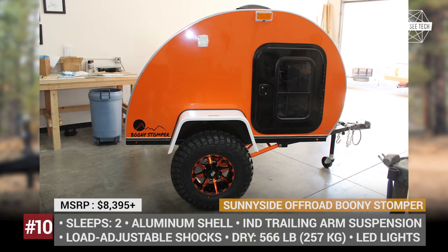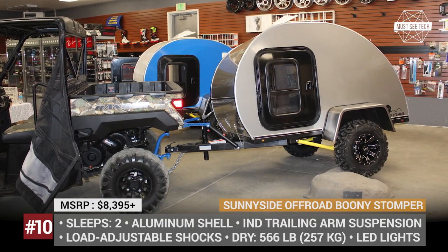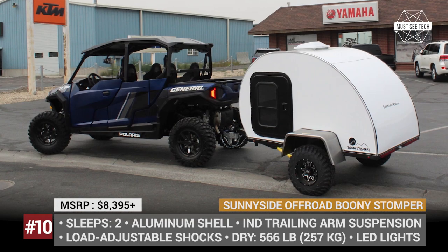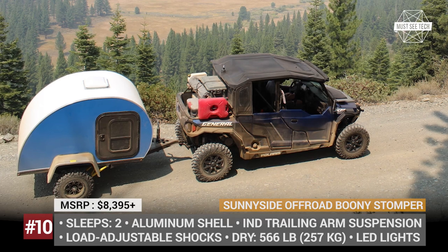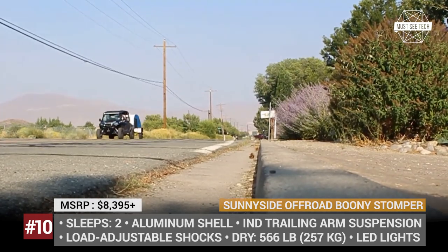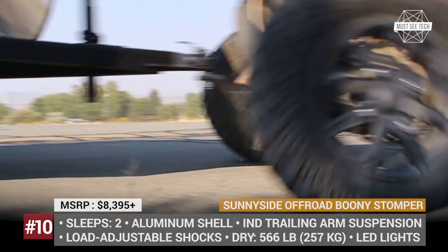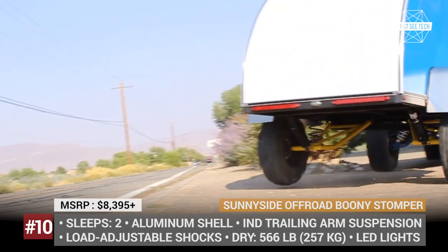Sunny Side Offroad Boonie Stamper. After two years of development, Nevada-based newcomer Sunny Side Offroad is ready to wow UTV and side-by-side owners with their ultralight Boonie Stamper model. This tiny teardrop camper comes with a serious suspension setup and an all-aluminum shell, weighing under 570 pounds before options. The trailer's off-road potential is ensured by custom-fabricated independent trailing arms, load-adjusting shocks, and a pair of extremely grippy tires that can be optimized for either muddy or hard stony terrain upon request.